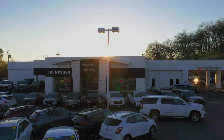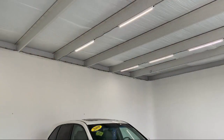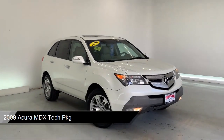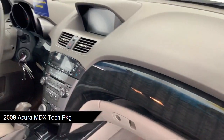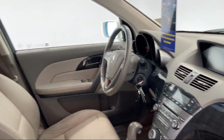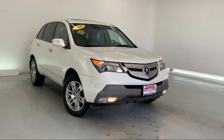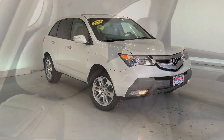Welcome to Thompson's Buick GMC. Here's a look at another one of our great vehicles for sale. It comes equipped with navigation, MP3 player, leather-wrapped steering wheel, heated front seats, climate control, Bluetooth smartphone integration, all-wheel drive, rear spoiler, seat memory, CD changer, and much more.